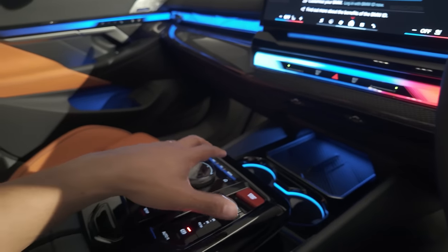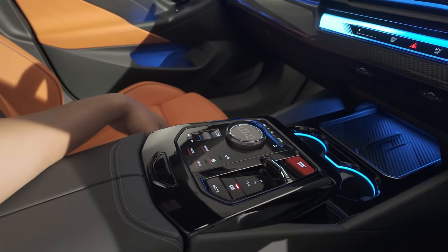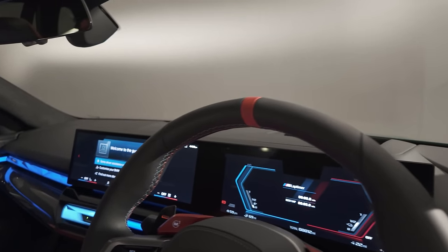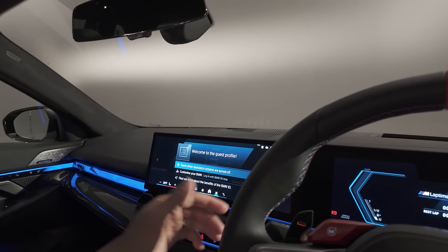Down here you have your M-specific centre console with your red buttons for your start and stop, your hybrid modes, your traction and so on. And then you also have the new version of BMW's infotainment system, iDrive 8.5. It's not an easy system to get used to — it takes a few days — but once you're used to it, it becomes super intuitive.